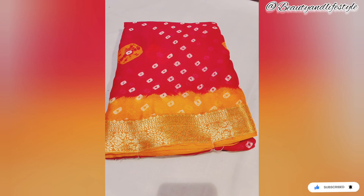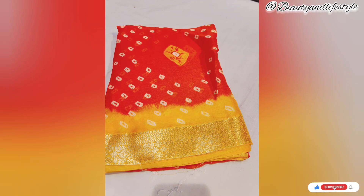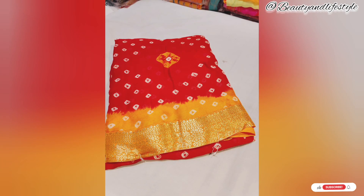Whether it's a wedding, festive event, or a special occasion, this moss georgette manasi border saree with contrasting blouse is sure to make you stand out. To sum it up, this saree offers exceptional value for its affordable price of just rupees 5.99. The high-quality fabric, exquisite border work, and beautiful contrast blouse make it a must-have.